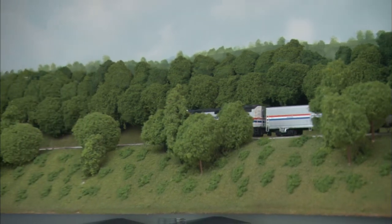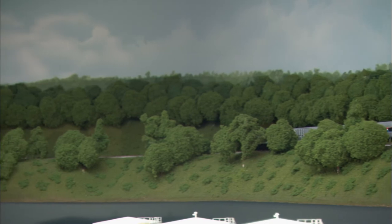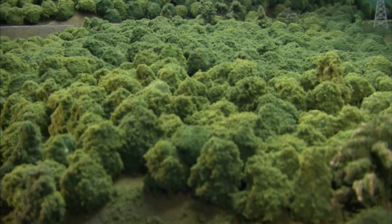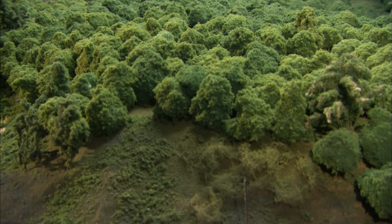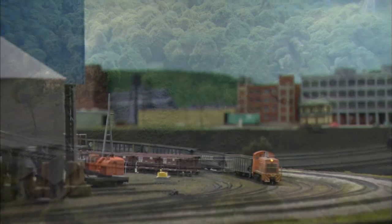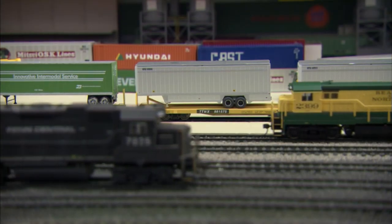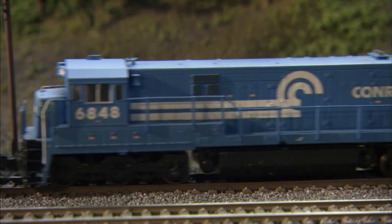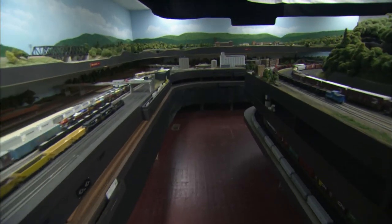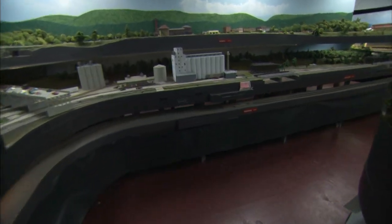Ken not only credits his friends for helping him build his layout, but also for creating the scenery. There are about 16,000 trees here, another component that was critical to making the layout look like Central Pennsylvania. Operating the layout is also a friendly affair — Ken gets about 25 friends together about once a month for a full operating session. Ken says there's enough on this railroad to keep him interested now, and seeing everything this layout has to offer, that's no surprise.